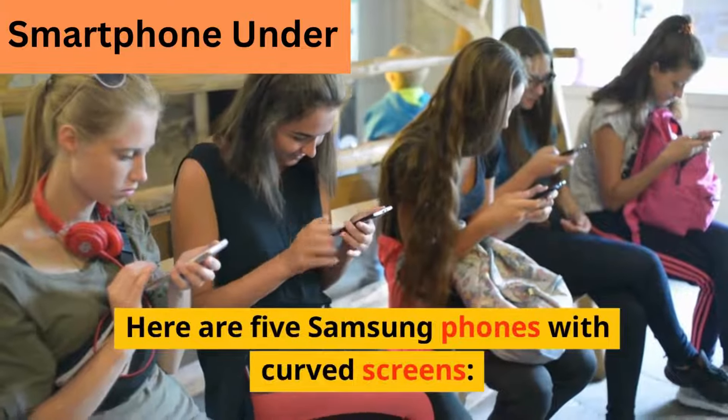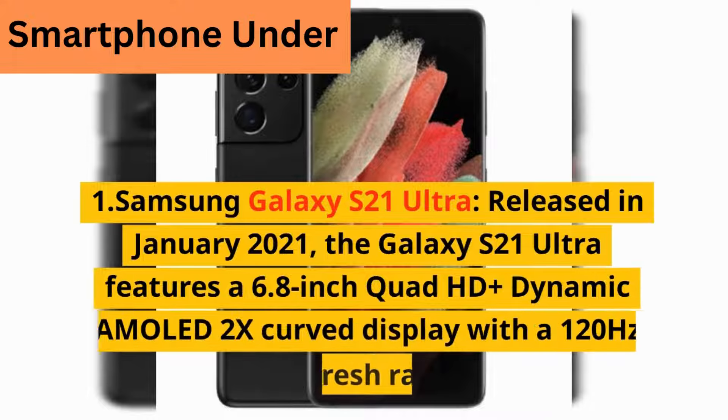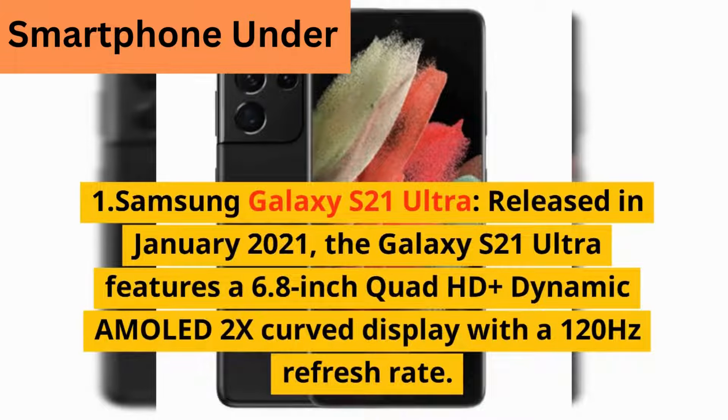Here are 5 Samsung phones with curved screens. 1. Samsung Galaxy S21 Ultra — released in January 2021, the Galaxy S21 Ultra features a 6.8-inch Quad HD+ Dynamic AMOLED 2X curved display with a 120Hz refresh rate.